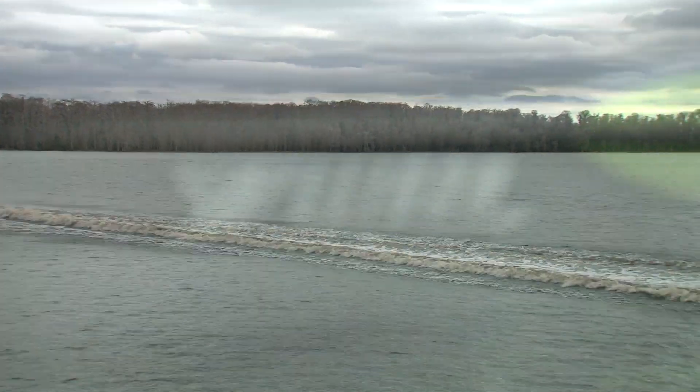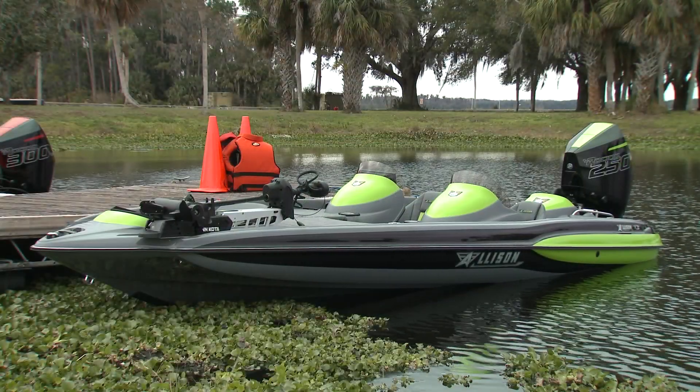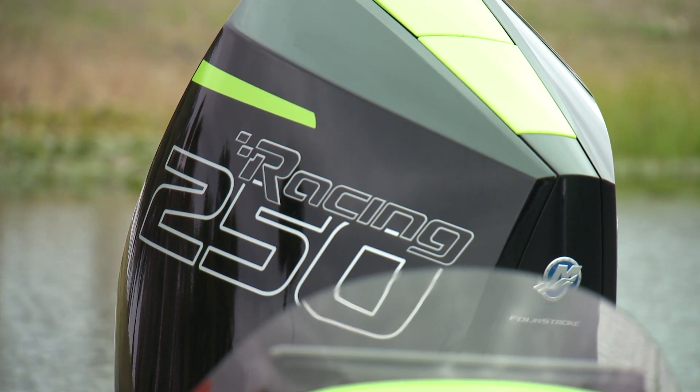A 90-mile-per-hour, 21-foot bass boat? Well, that's what you get with the Allison XB21 Bass Sport Pro's patented hull and a 250-horsepower Mercury Racing outboard.